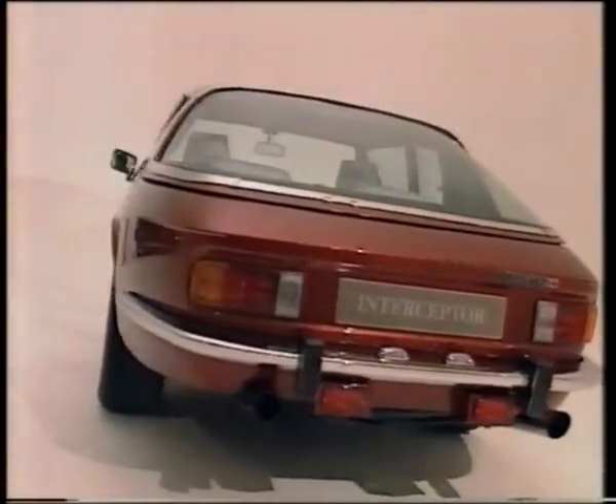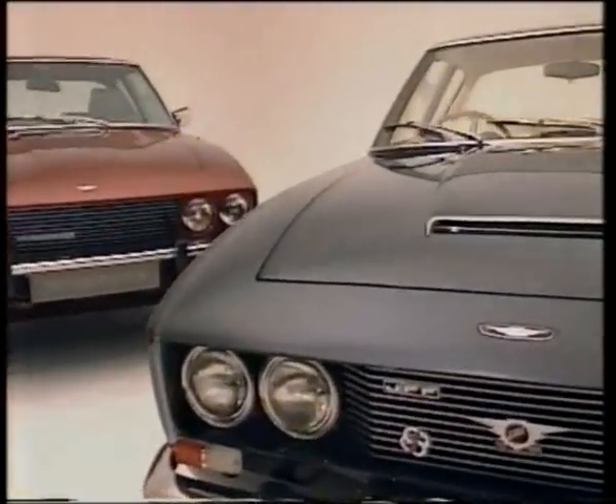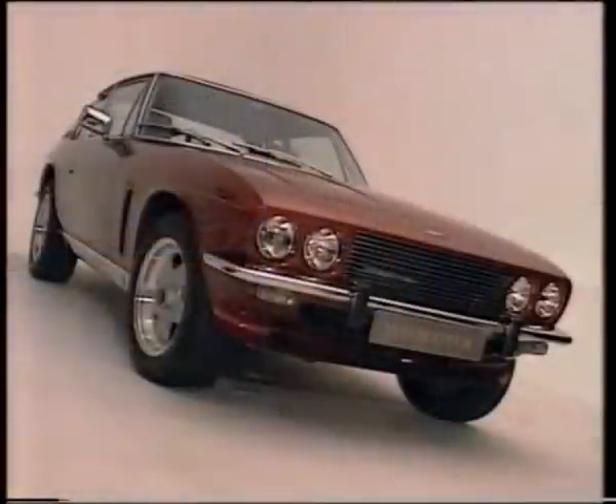Its design, of course, was way ahead of anything at the time. That huge rear window, that sleek bonnet, the very well-fitted interior. And it was steel, as opposed to aluminium. You had a car equipped with power steering — still comparatively new — and electric windows.